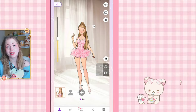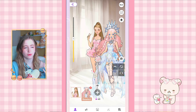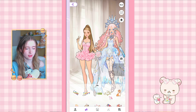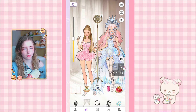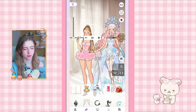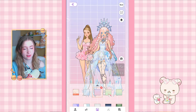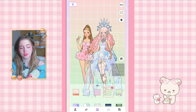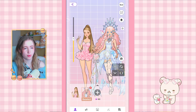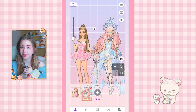Tip number five is for photo aligning. If you want two characters to be the same height, one option is using in-game items — for example, take the microphone, rotate it 90 degrees, and align it to chin level to match heights perfectly. An even easier way is getting one of the grid backgrounds, which are great for positioning. You can buy them with coins and place characters exactly where you want them.